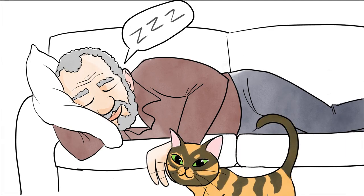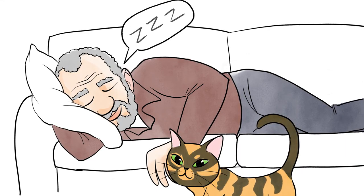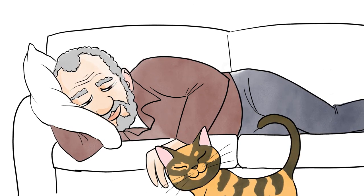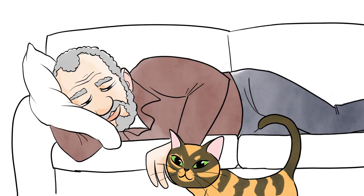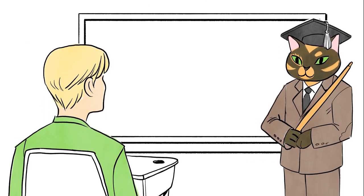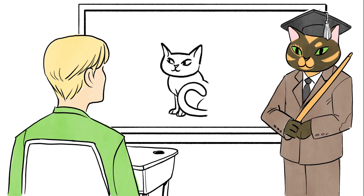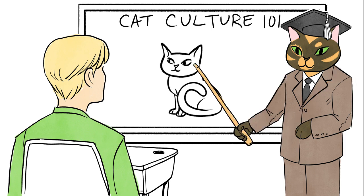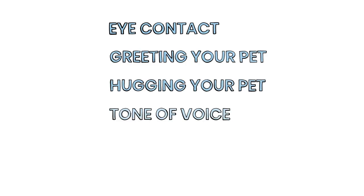Your pet will respond to you with their own body language, and you should be able to learn more about your pet when you start watching closely. Learning to adjust your body language to communicate effectively with your pet is a little like learning the customs of another culture — it isn't always common sense to you, but little things could make a big difference to your pet. Here are some ways your body language communicates with your pet.